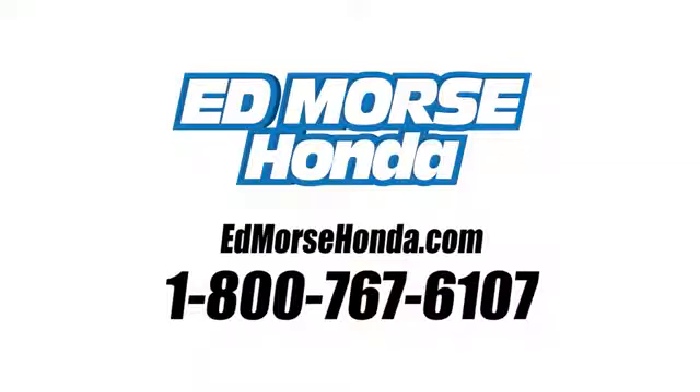Come in for a test drive. Call us today at 1-800-767-6107. For value and for service, it's Ed Morse.